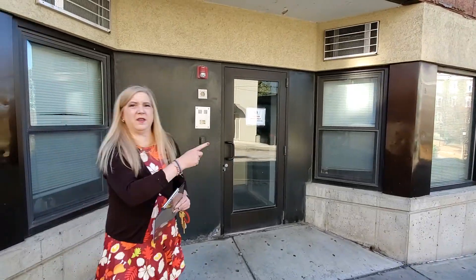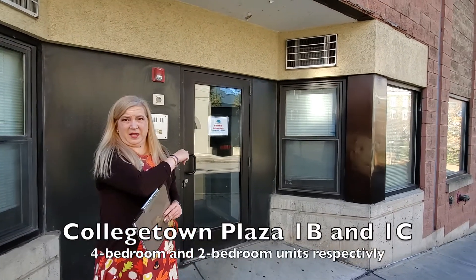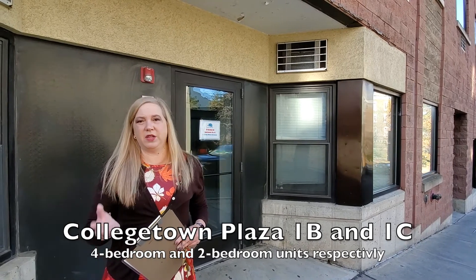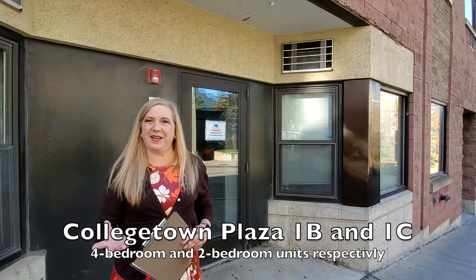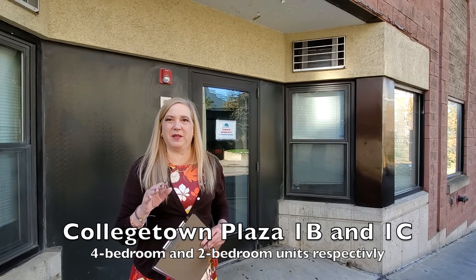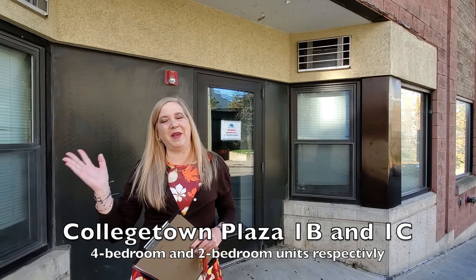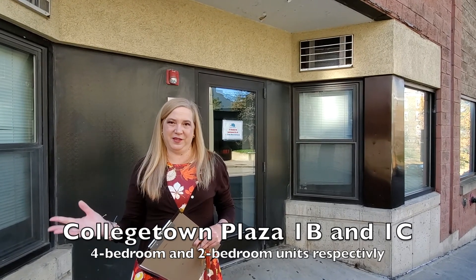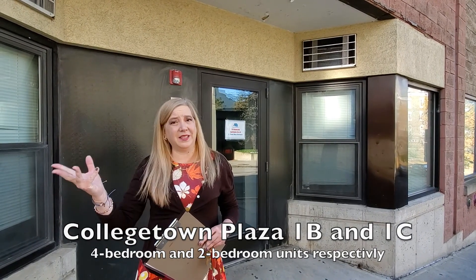Right here to the side of the College Town Plaza entrance we have the last two apartments: 1B and 1C — a two-bedroom and a four-bedroom apartment. They're located on the front so they've got some great people-watching views from the living rooms. They have access to the main part of College Town Plaza and all the amenities: the laundry, the trash rooms, the fitness room, and all of those things.